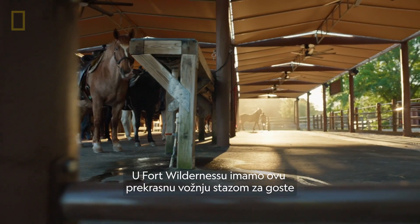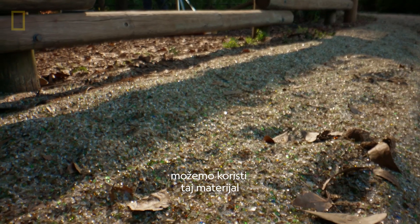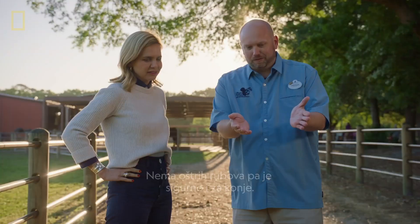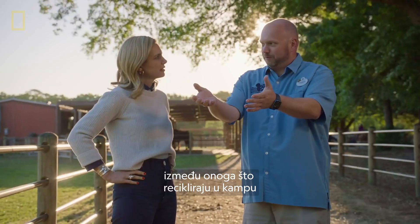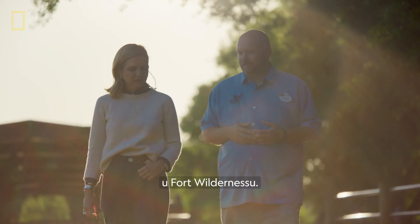At Fort Wilderness, we have this wonderful guest trail ride that comes through here, and because we're pulverizing the glass, we're able to take that material and reuse it right here on the property. There's pulverized glass here — no sharp edges — so it's safe for the horses, and it really helps give the guests a connection between what they're recycling out on the campground and how we're reusing it and giving them a connection back to the animals here at Fort Wilderness.